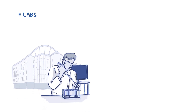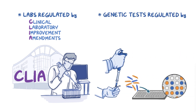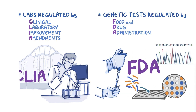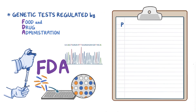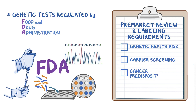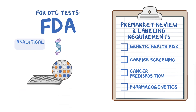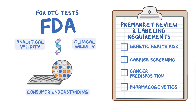Most laboratories that run genetic tests are regulated by the Clinical Laboratory Improvement Amendments. Genetic tests are regulated by the Food and Drug Administration. When it comes to DTC tests, the FDA enforces pre-market review and labeling requirements for genetic health risk, carrier screening, cancer predisposition, and pharmacogenetics tests. For these DTC tests, the FDA looks at analytical and clinical validity as well as consumer understanding of the test's educational information and results. Analytical validity refers to test accuracy and knowing if a specific genetic variant is present or not. Clinical validity is about knowing what having or not having that genetic variant means for an individual's health.